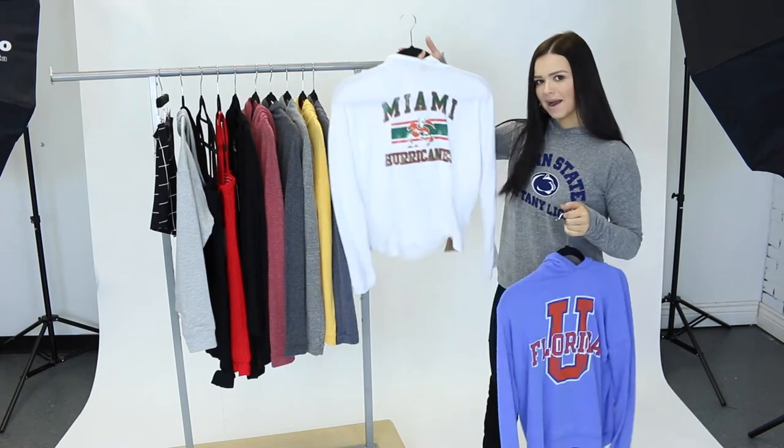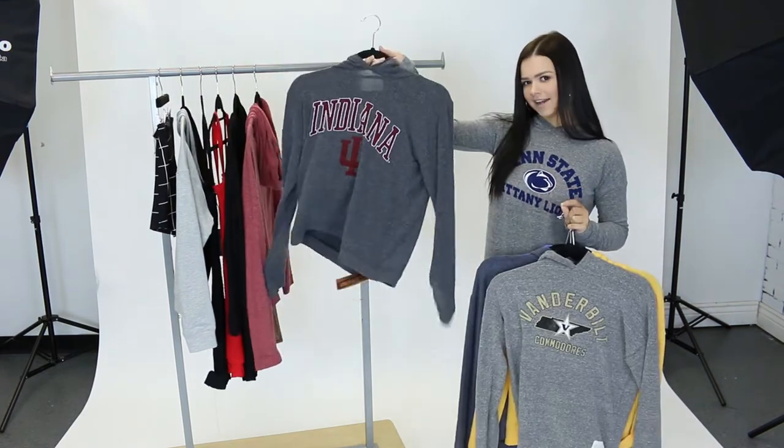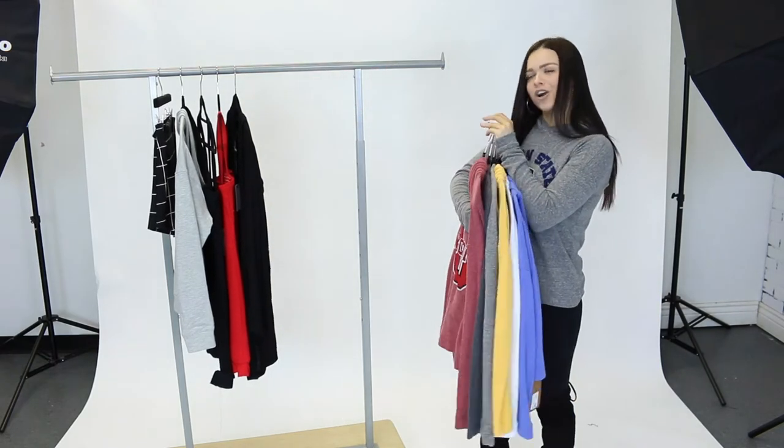We've got Florida, Miami, Syracuse, Maryland, Vanderbilt, Indiana and Wisconsin. So we've got you guys covered, these are amazing.